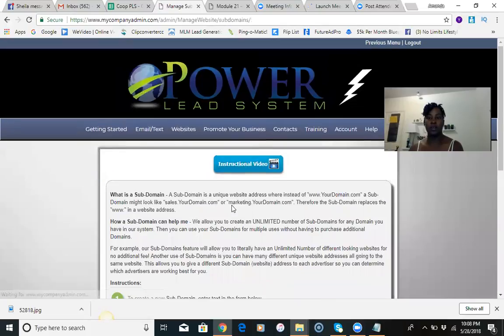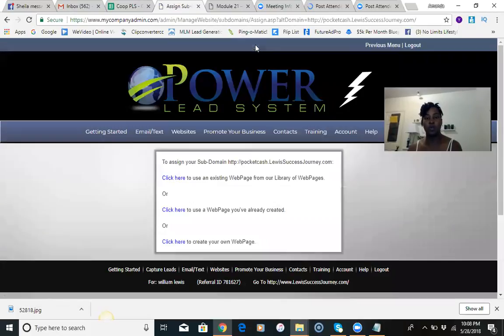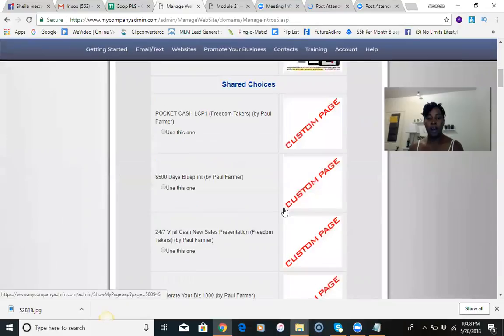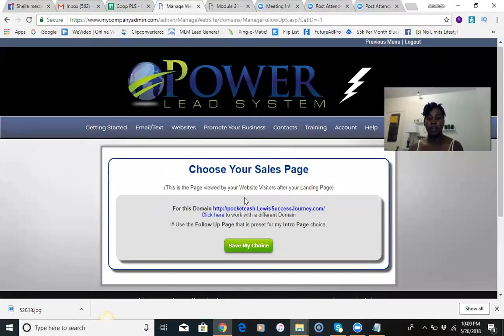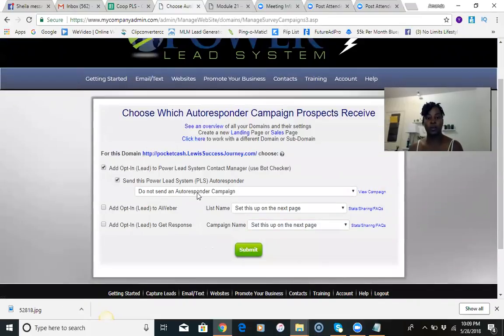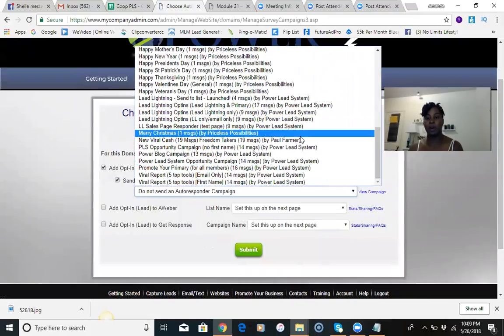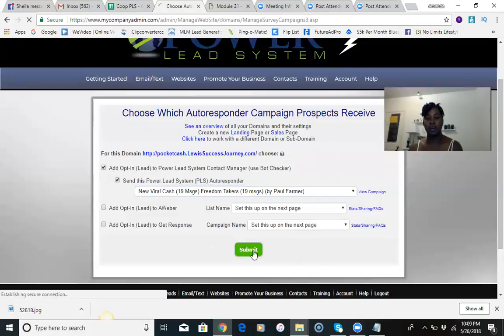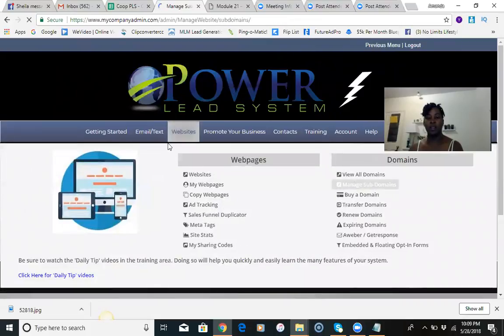The next one I'm going to go to is the Manage Subdomains area. I'm going to set up another capture page which is going to be called 'pocket cash' — that's a different capture page we use to promote the Power Lead System. I'm going to click the first button for an existing web page, find 'pocket cash,' click it and hit 'Save My Choice.' Then I'm going to connect it to the autoresponder. The message set we use is 19 messages by Paul Farmer. I click that and hit Submit — that one is set up.